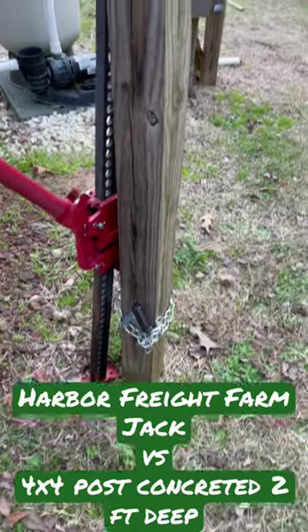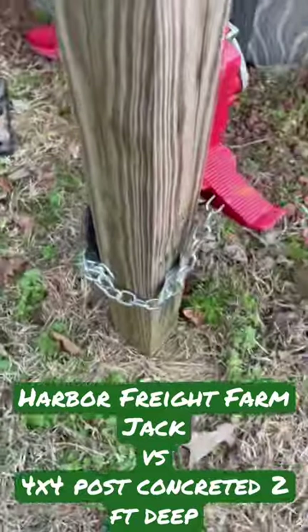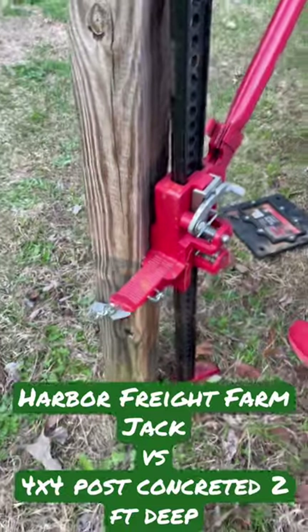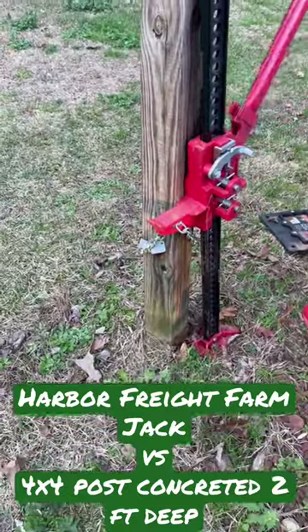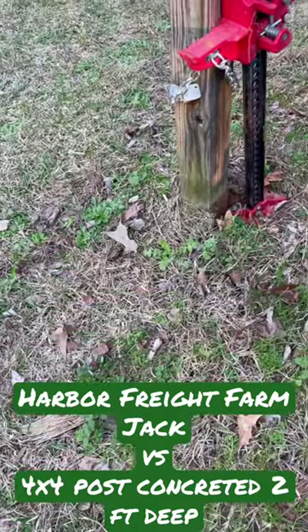Another reason why having tools is helpful. This is a farm jack and it's a concreted-in, looks like a 4x4 post. Go ahead and hit her up. Stand back a little bit, make sure nothing happens. It's coming — look at that whole piece of earth moving with that thing.